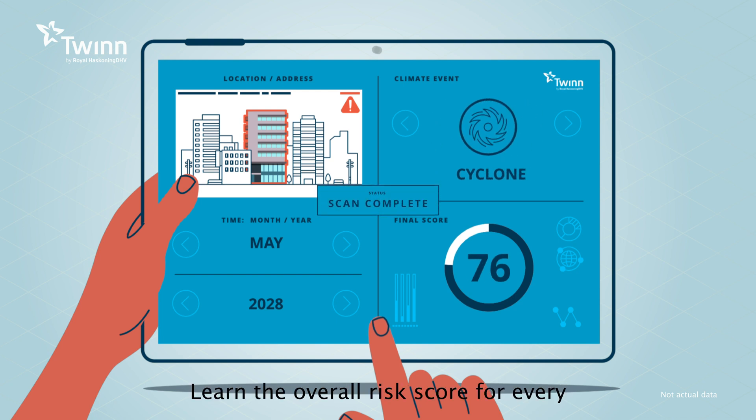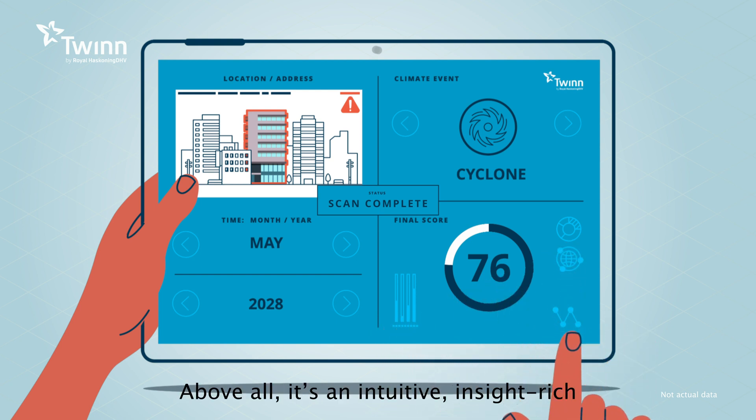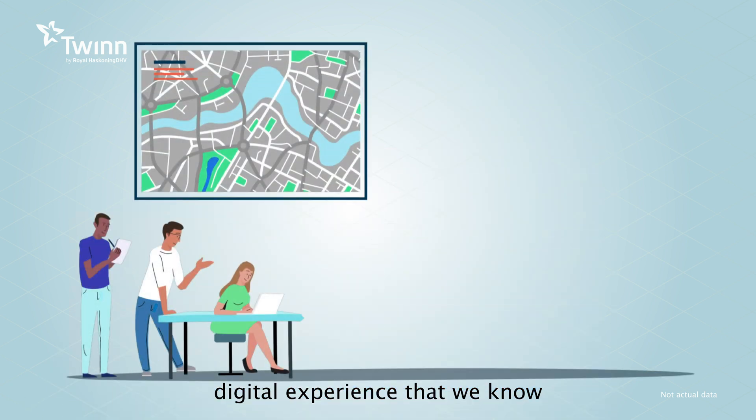Learn the overall risk score for every individual property in a range of periods and severities, as well as other variables. Above all, it's an intuitive, insight-rich digital experience that we know you'll love.